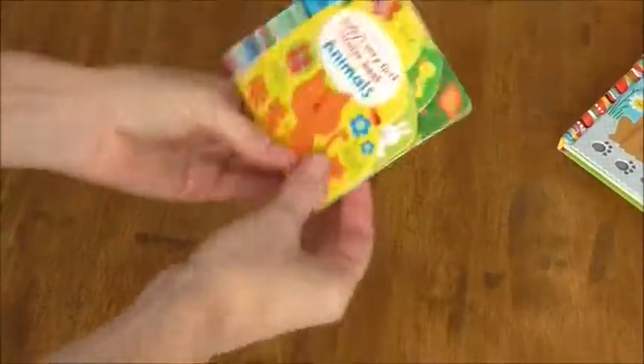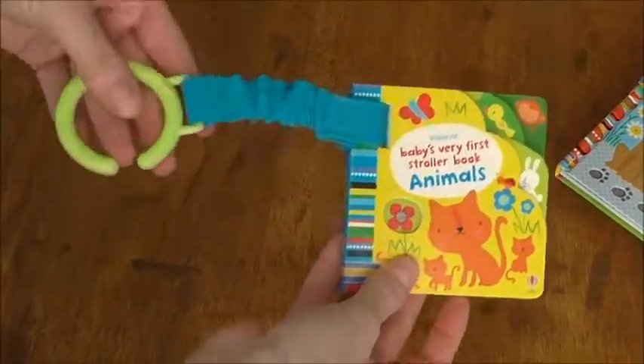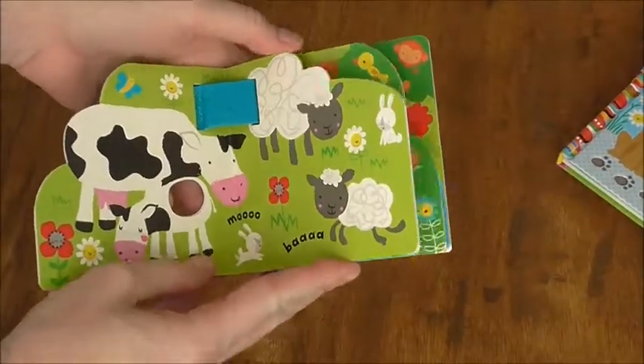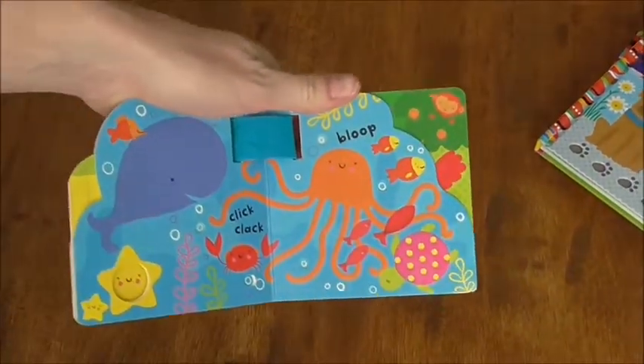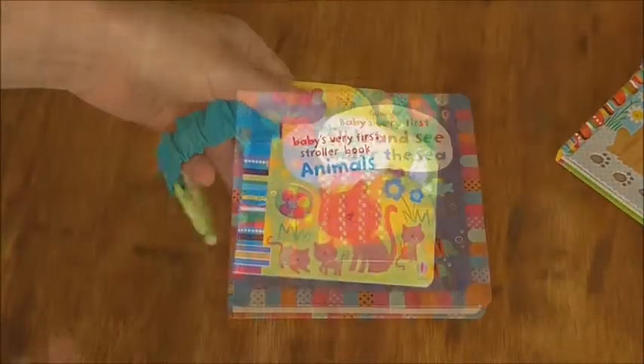This is for our youngest ones — it's the same concept, a playbook, but it's for the stroller, a playbook to go. A little more simple, it doesn't have any flaps, so this might be better if you're worried about those flaps getting ripped off. Check them out.